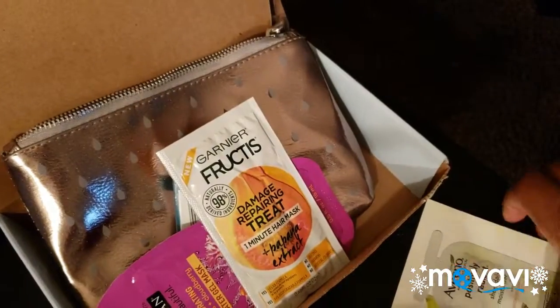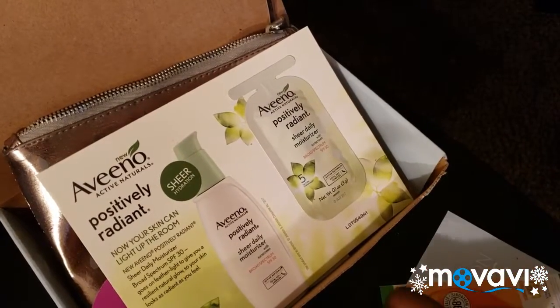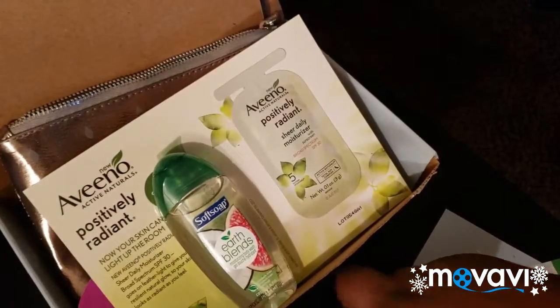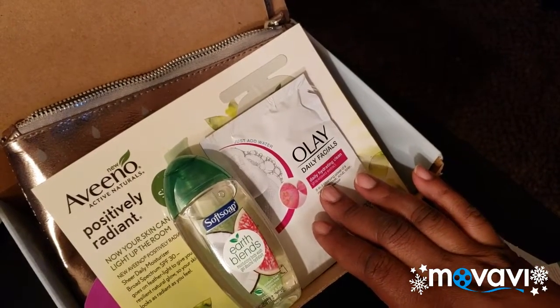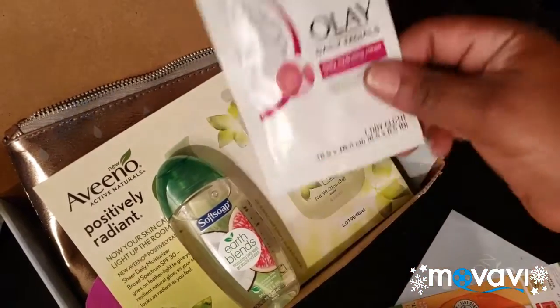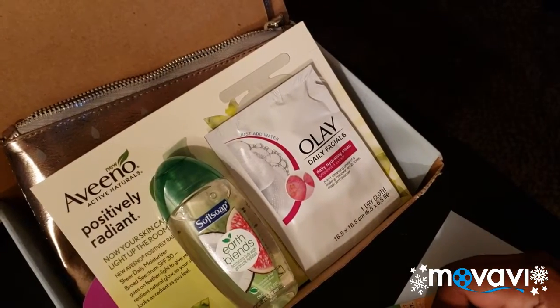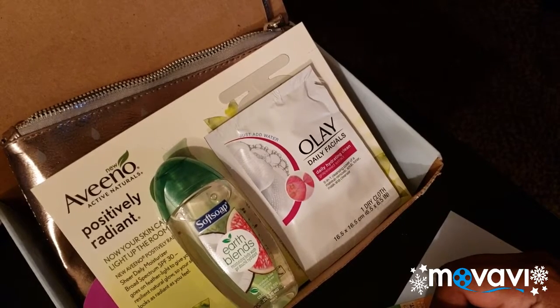Anyway guys, I kind of like my little beauty box. This was my first one from Walmart and I'm not going to lie — I really like it. For five dollars, you really can't beat that. Even though they're sample sizes, they're sending you different things in little packages — whatever it is, I can't wait to get my next one.